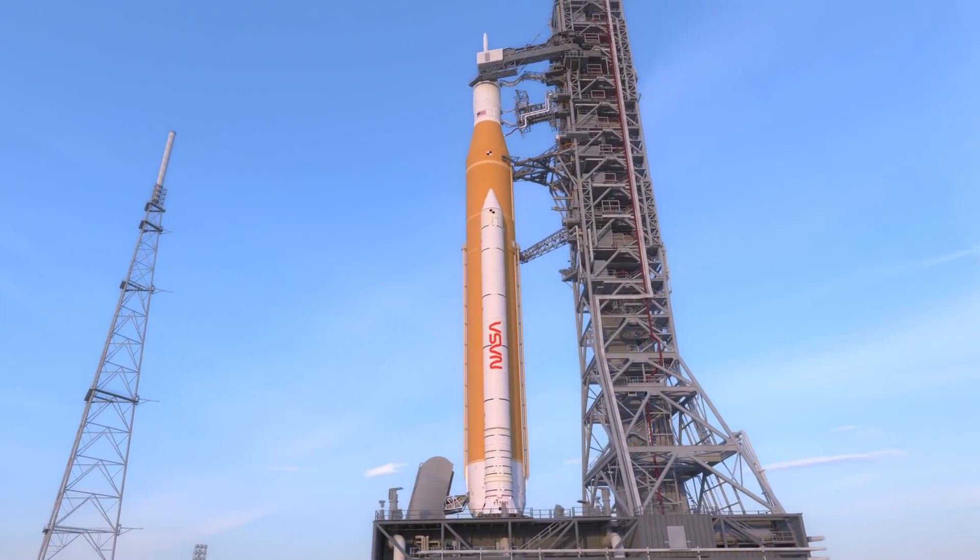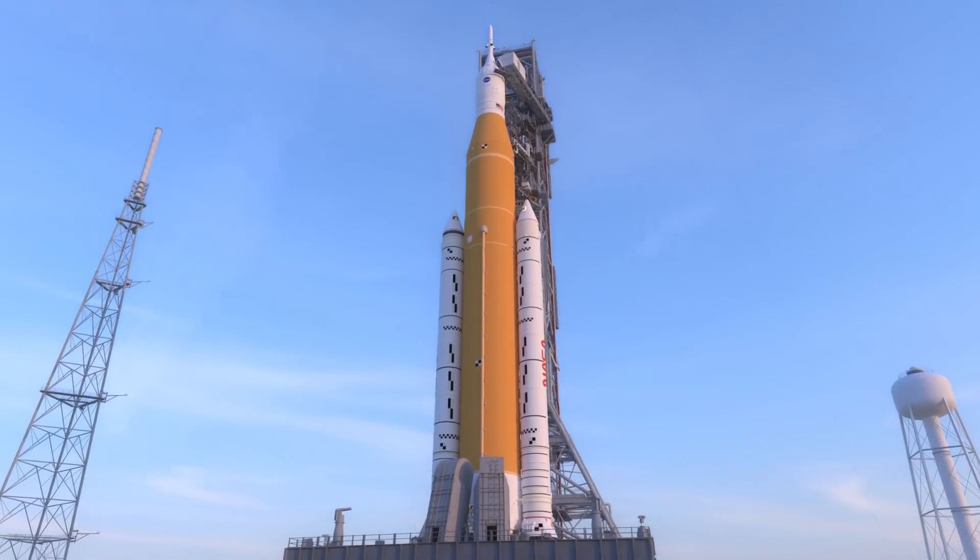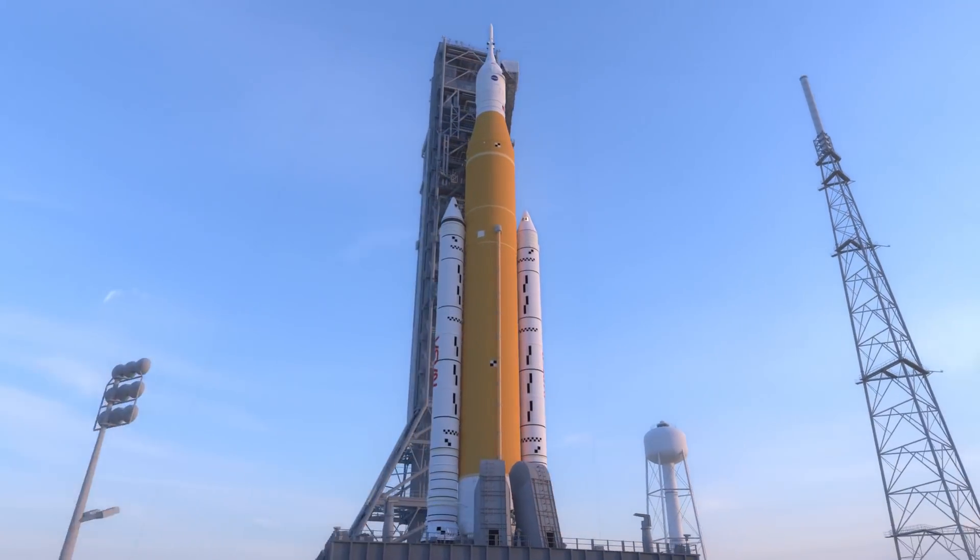The twin solid rocket boosters and the core stage will provide more than 8.8 million pounds of thrust during the launch of NASA's next-generation Artemis moon missions.